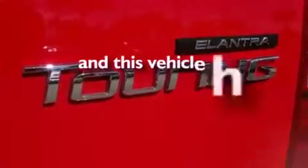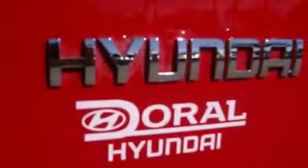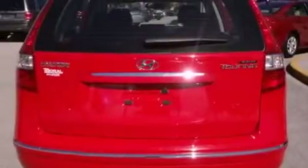This vehicle also has a rear window defroster, and fewer than 27,000 miles on the odometer. With an EPA estimated rating of 30 miles per gallon on the highway, fuel efficiency does not take a back seat.